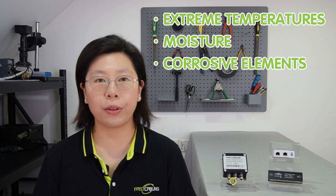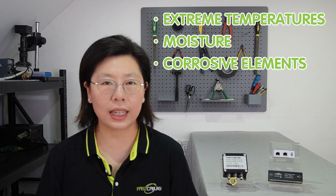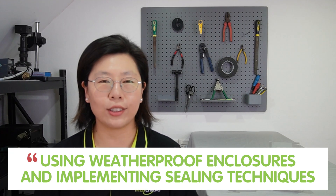Factors such as extreme temperature, moisture, and corrosive elements can adversely affect the integrity of PoE equipment. It is essential to consider the environment in which the PoE system operates and take proactive measures to protect the equipment. This may involve using weatherproofing enclosures and implementing sealing techniques to shield the system from environmental challenges.